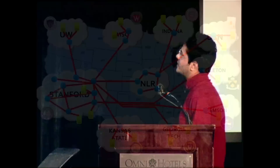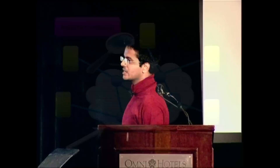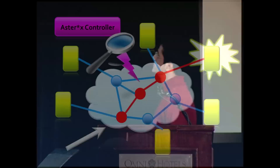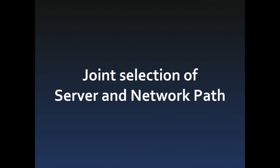This is how Asterix works. There's an Asterix controller that watches the slice for incoming requests. For each incoming request, the controller picks a server and a path to the server, and simply programs the network to route the request over the chosen path. Thus, Asterix turns the network itself into one giant distributed load balancer. More importantly, Asterix jointly selects the path and the server, which no existing load balancing system can do today.